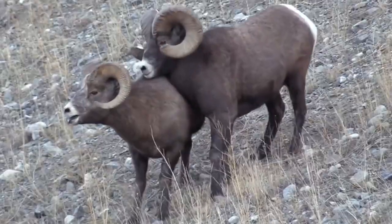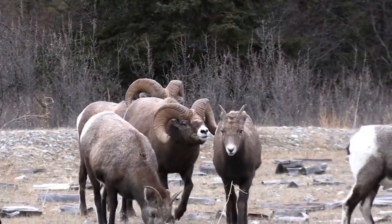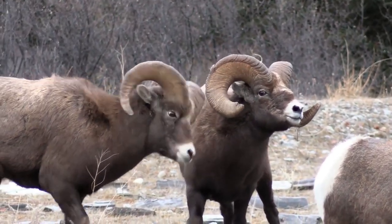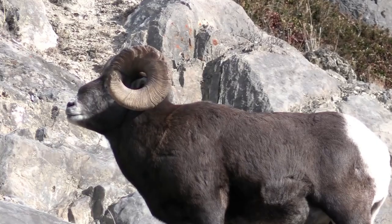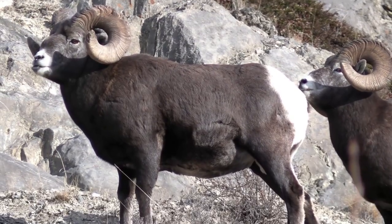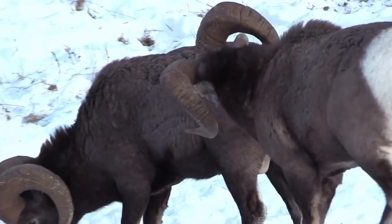Bighorn sheep live in alpine meadows, on grassy mountain slopes, and in foothills near cliffs and bluffs that are rough and rocky. They have short brown fur and a white patch on their nose and rump. They have split hooves which help them stay balanced, and rough bottoms on their hooves which give them a natural grip, allowing them to move easily through rough mountain terrain.